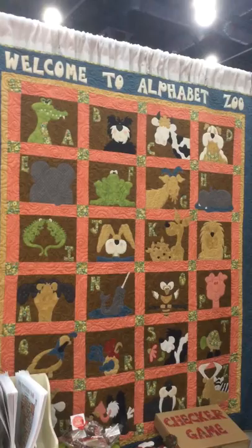Some of our patterns that we have at the market right now that are new for us are Welcome to Alphabet Zoo. This one we actually came out with in the spring but it's got all the apple cases for all the alphabet.